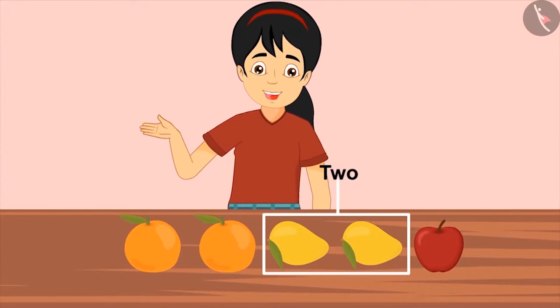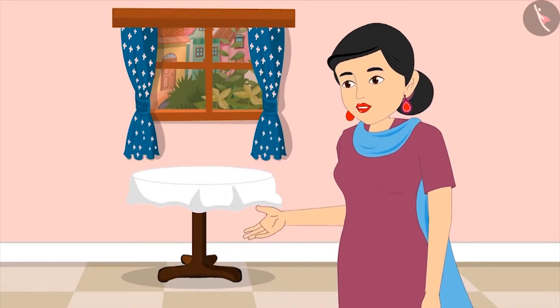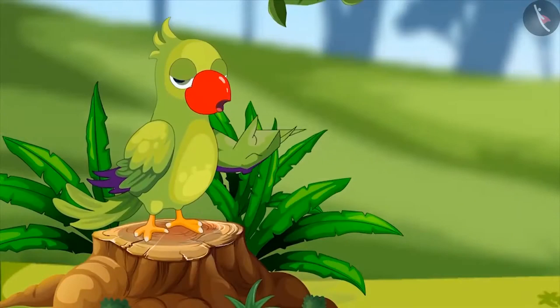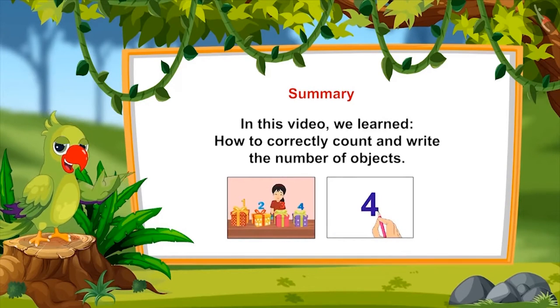Mom confirms Pinky got it right this time and asks her to quickly put the rest of the fruits back inside and wash her hands. In summary, this video taught us how to correctly count and write the number of objects. We hope you have understood counting from 1 to 5 properly. Bye, friends.